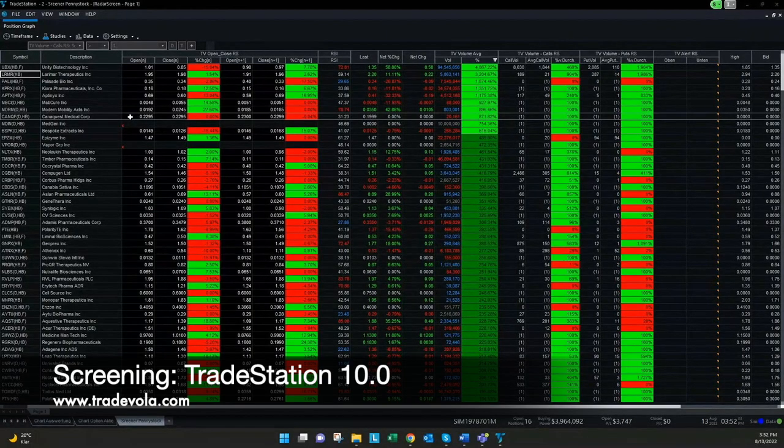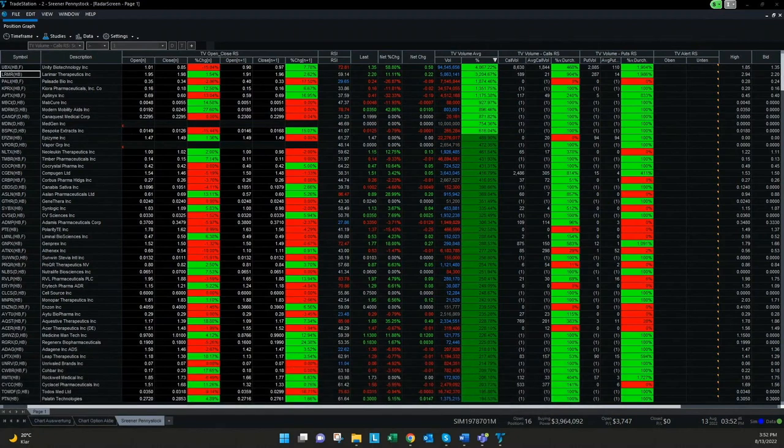We have here a screening tool especially for TradeStation 10.0, and it's also available for TradeStation 9.5. Whoever is already a TradeStation user can just send us a message or leave a comment — we are happy to share the screener and also our tools. We have some really simple tools where we scan for volume and volume change.